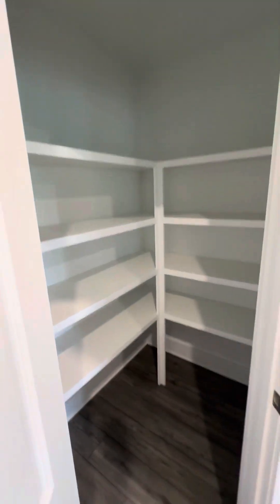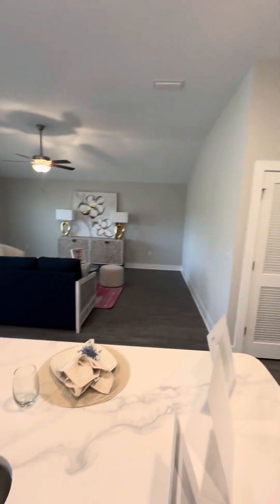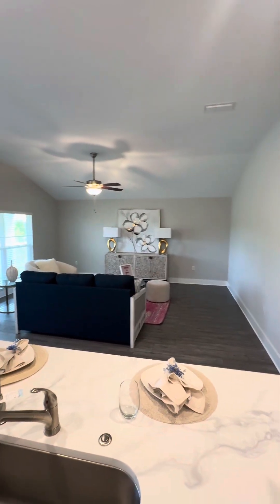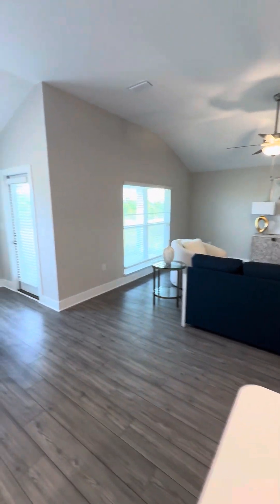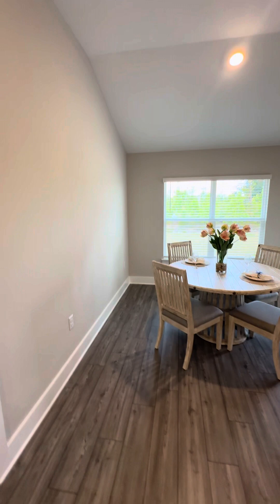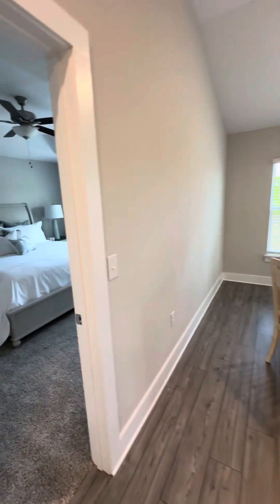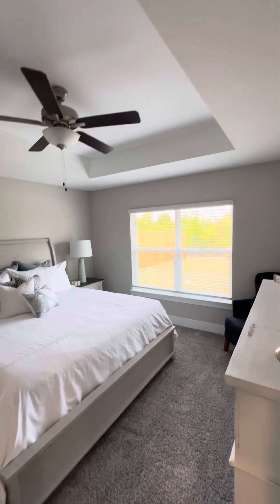You have a corner pantry. And then you look across to your living space — it's a lot bigger than you think. And then your dining space, and then your primary suite with the tray ceiling.